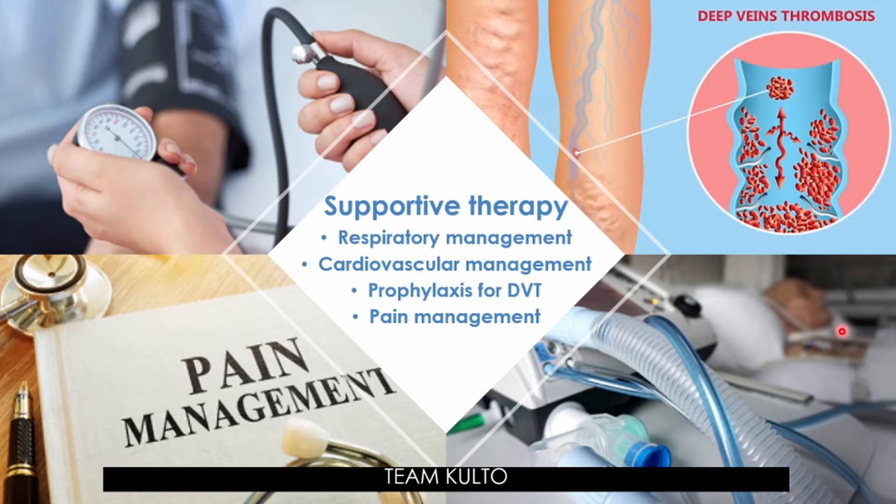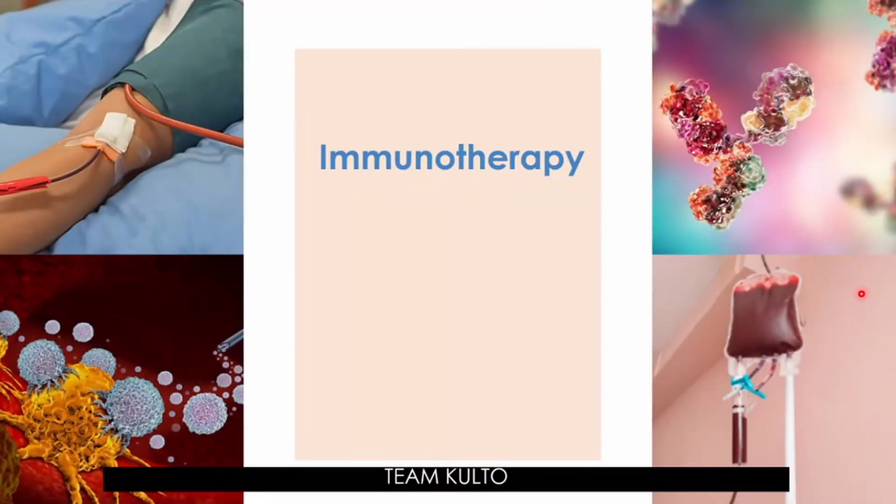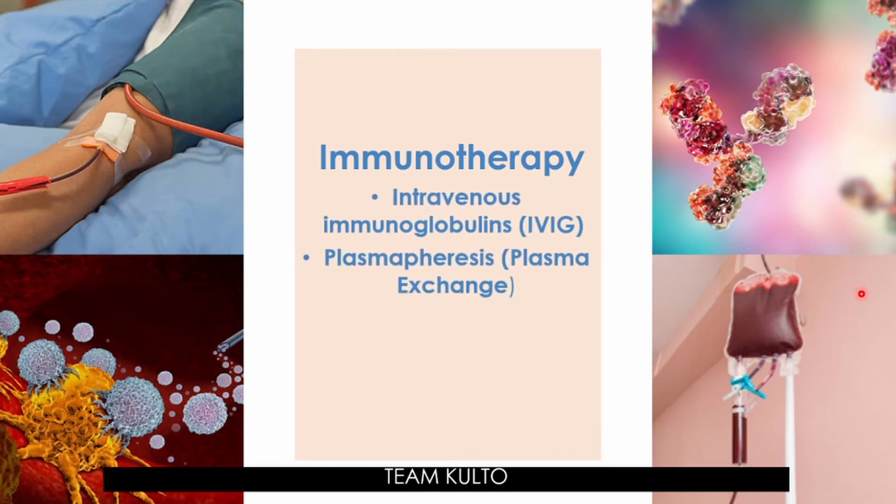Hypercoagulation — increased tendency toward blood clotting — from treatments such as intravenous immunoglobulins also poses a risk. Medication and support stockings may be used in non-ambulatory patients until they are able to walk independently. For pain management, safe and effective drugs are required in the acute phase. Immunotherapy comprises IVIG or plasma exchange — specifically intravenous immunoglobulin and plasmapheresis.